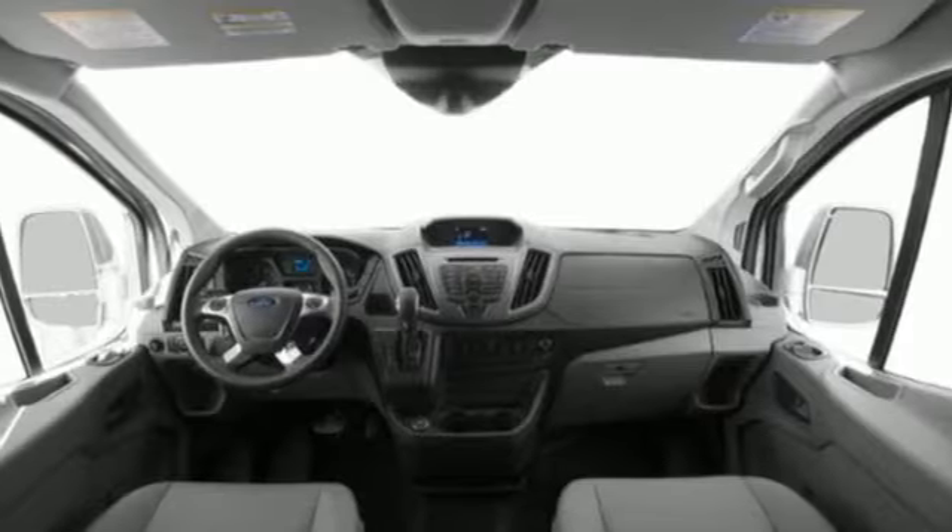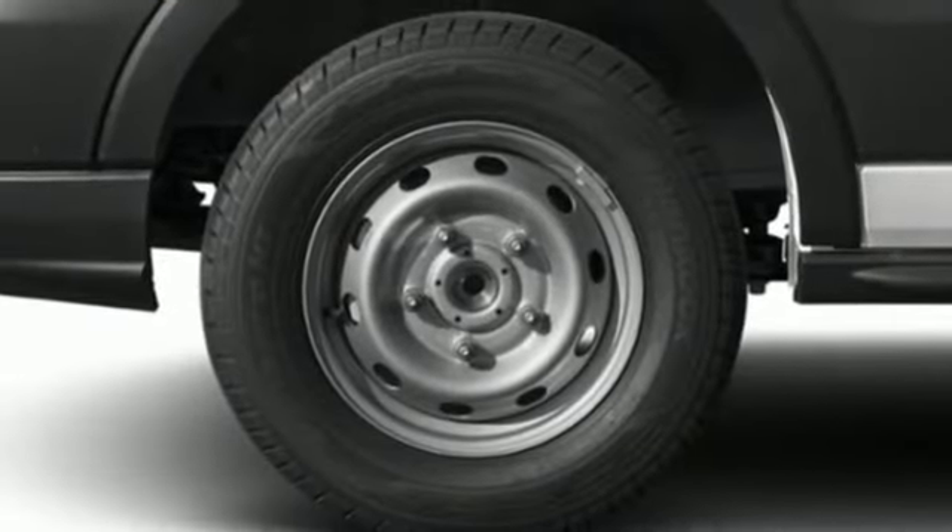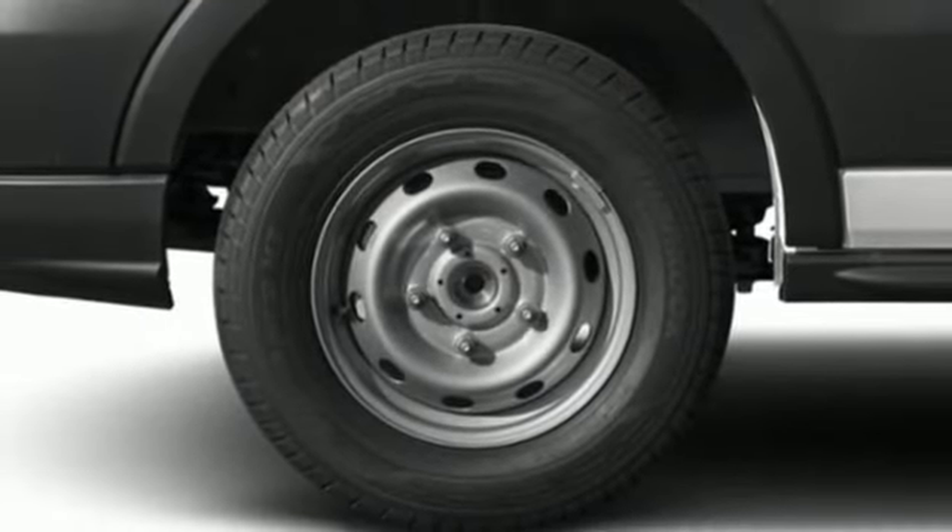Power front windows, manual telescoping steering column, V6 engine, rear tow hooks, and automatic transmission.